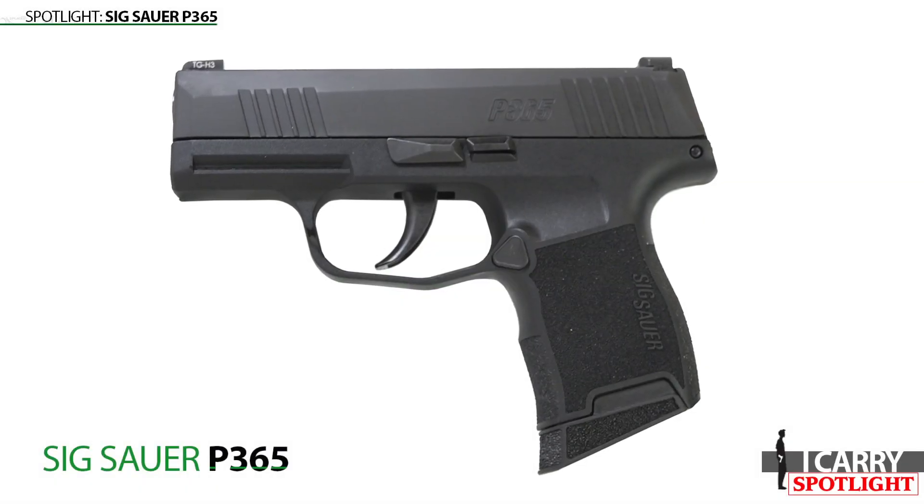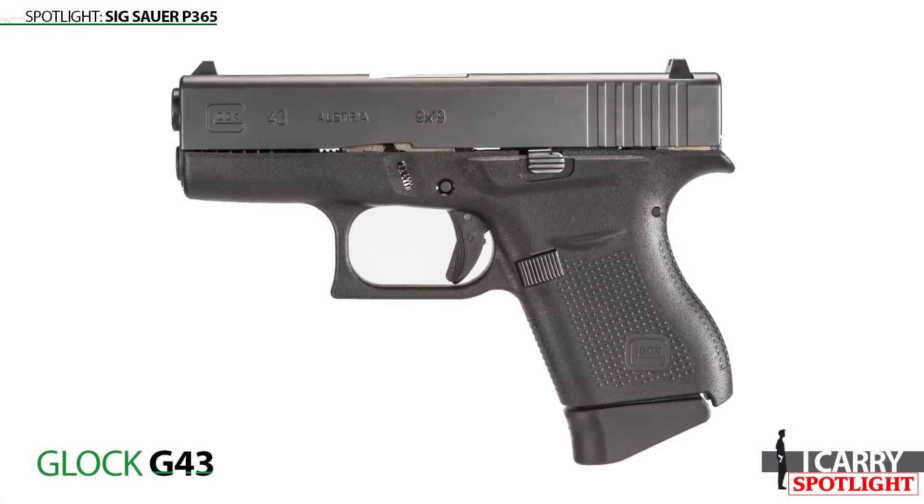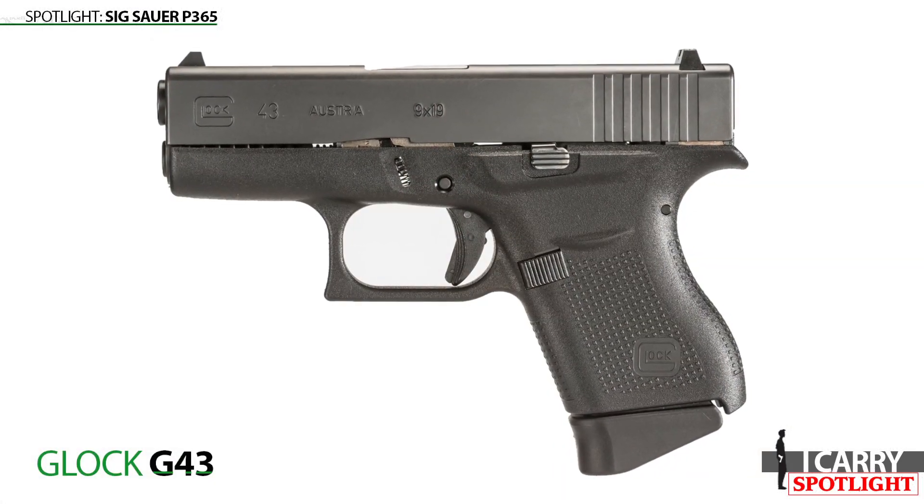To really put the Sig Sauer P365 into perspective, I thought it'd be prudent to compare it to one of the benchmark guns in the CCW market, the Glock G43. I call the G43 a benchmark gun because of the ubiquitous nature of the Glock, which makes it a natural obstacle for any newcomer to the market. Successful designs have to prove themselves to a significant degree over what many consider to be a standard in the industry.